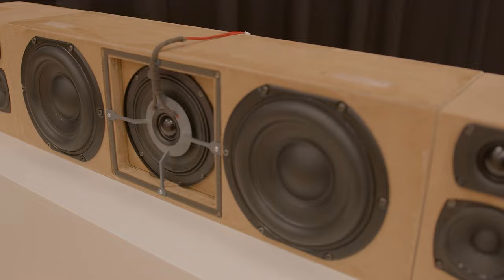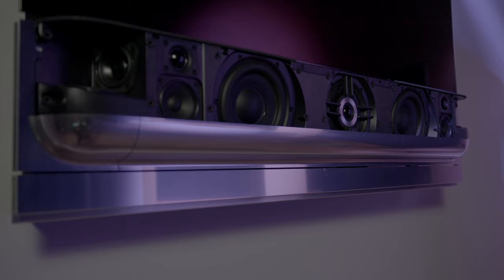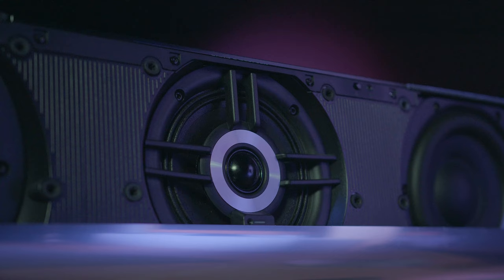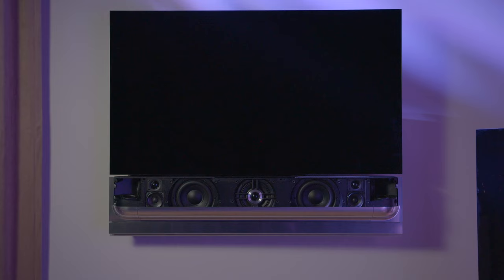One of the most important requirements of a soundbar is speech clarity. We mounted a special centre channel where the tweeter is placed in front of the midrange instead of being above or below it. This ensures that both drivers are aligned in space and helps to provide everyone sitting in front of Biosound Theatre with the same great sound quality.